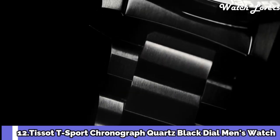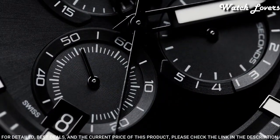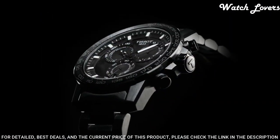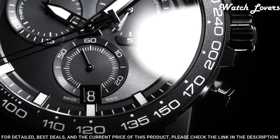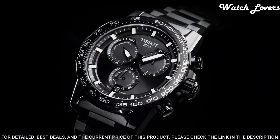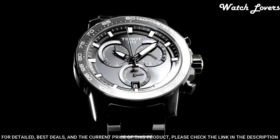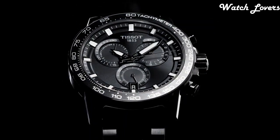Number 12. Tissot T-Sport Chronograph Quartz Black Dial Men's Watch. Black PVD 316L Stainless Steel Case with a Black PVD Stainless Steel Bracelet. Fixed Black PVD Bezel with a Black Aluminum Top Ring. Dial Type: Analog. Chronograph Quartz Movement. Scratch Resistant Sapphire Crystal. Case Size 45.5mm, Case Thickness 11.9mm, Band Width 22mm. Fold Over Clasp with a Safety Release. Water Resistant at 100 meters. Functions: Chronograph, Ratrapante, Date, Hour, Minute, Small Second. Swiss Made.